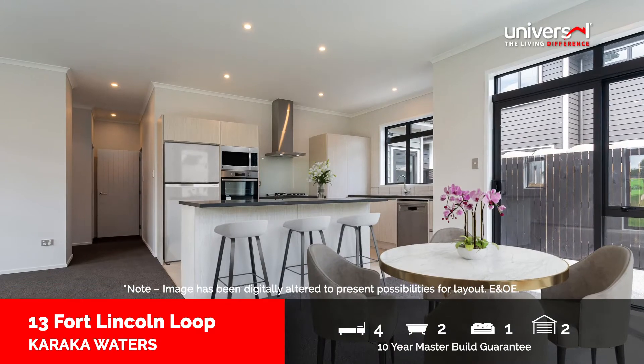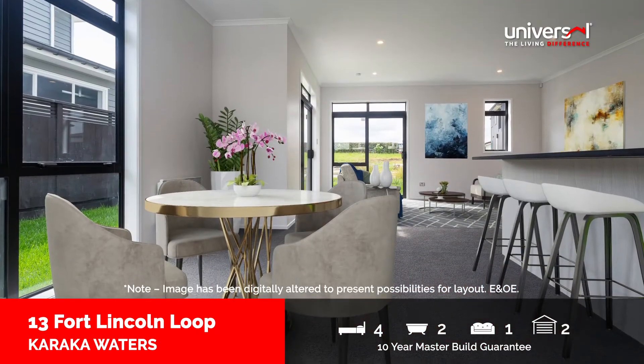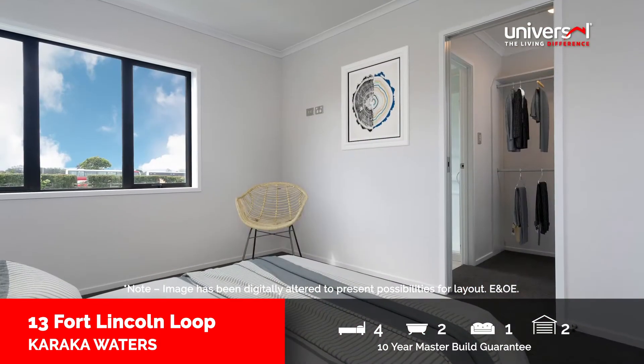Downstairs, the well-appointed kitchen with central island services the open-plan living and dining areas, offering plenty of space for the family. This truly is the heart of the home.